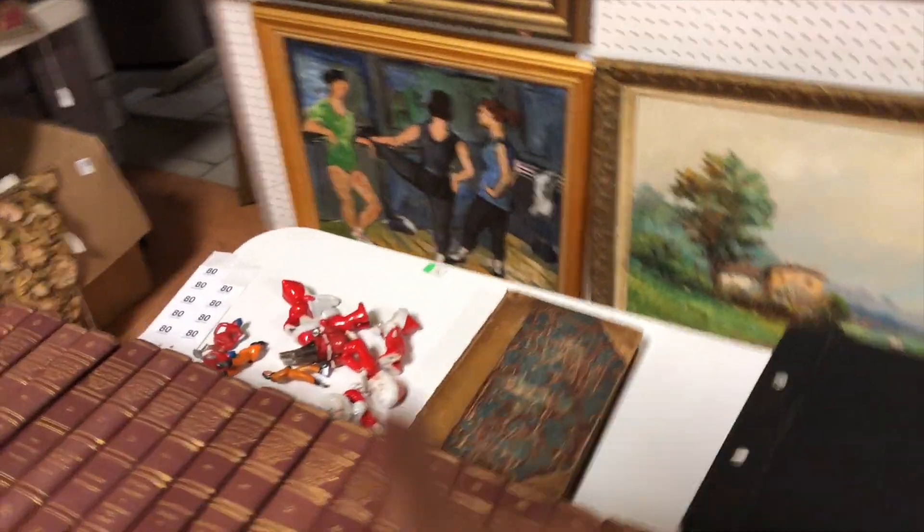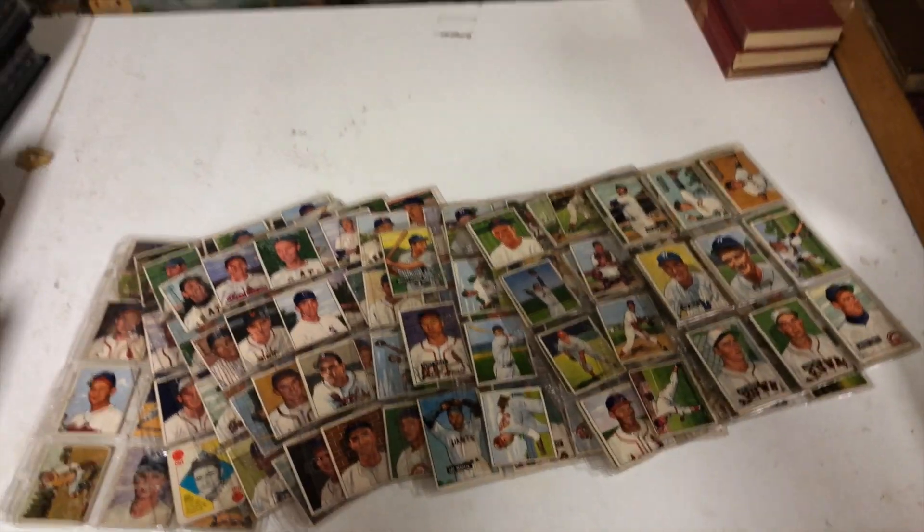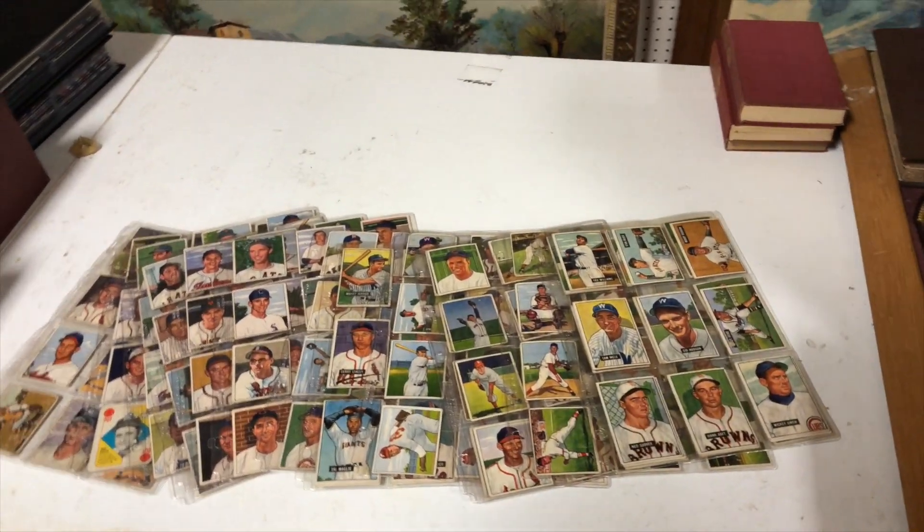You have the five-foot shelf of Harvard Classics right here, and then you have a whole bunch of 1950 and 1951 Bowman baseball cards. So that's about it for the catalog section.